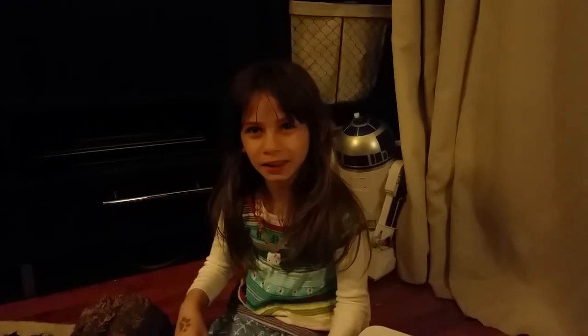Hi, this is Regan from Regan's Reptiles, and today I will be showing you my new snake, Albert. And what is Albert? An albino. He's a really pretty snake.